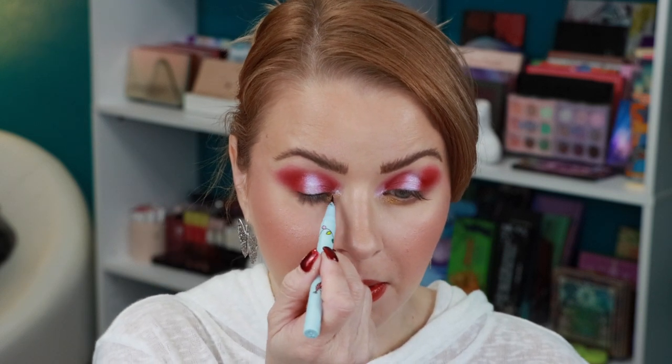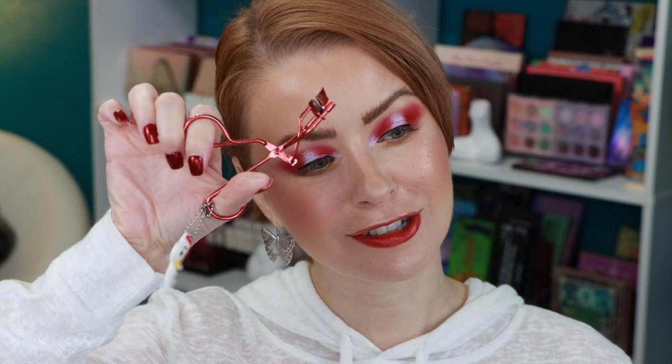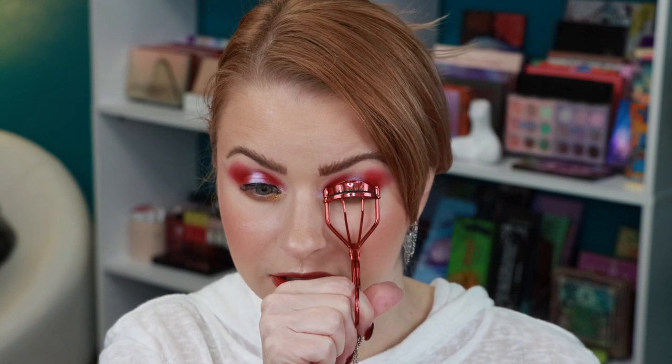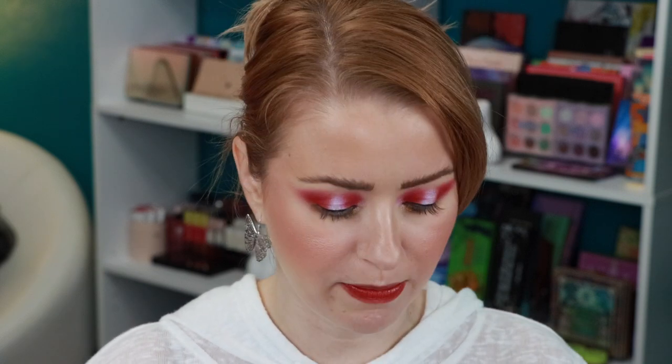For eyeliner, I am incredibly thankful for the Wet & Wild Breakup Proof Liquid Liner — I'm using the Peanuts collection version today to tight-line the lashes. Then I'm giving my lashes a curl with the really cute eyelash curler that came in the Peanuts collection — it actually works great for drugstore, no pinching or hurting the lashes. Then I'm applying a new tube of Maybelline Sky High Mascara in Cosmic Black. I love this mascara so much — I look for definition and separation, and this delivers, plus length.